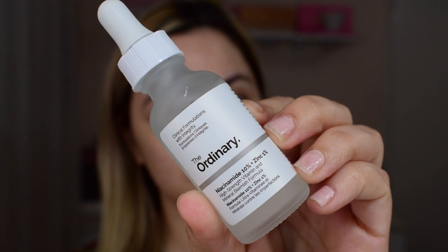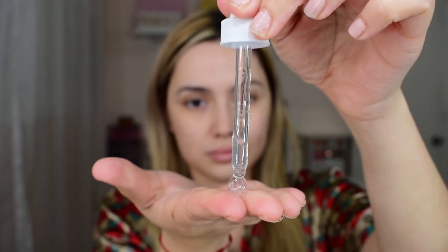The fourth step is the Niacinamide 10% plus Zinc 1% by The Ordinary. This is a high-strength vitamin and mineral blemish formula that helps reduce the appearance of skin blemishes and congestion. It also improves skin texture and smoothness. It's a good serum for those who are prone to breakouts and have oily skin as it can calm breakouts, reduce the appearance of spots, and rebalance oil levels.